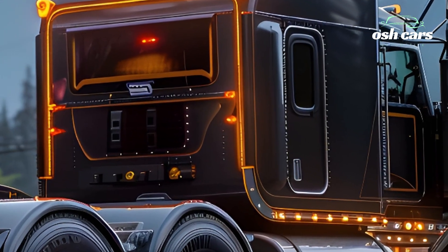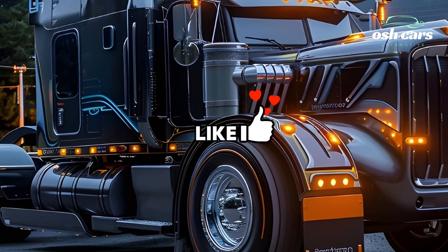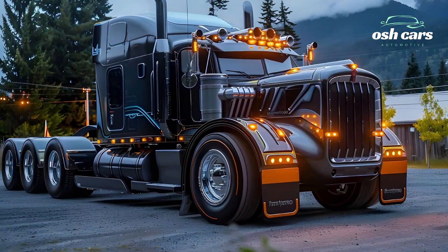Fleet managers also benefit from cloud-based telematics, allowing for remote monitoring, predictive maintenance, and real-time data tracking. With its blend of power, efficiency, and cutting-edge technology, the 2026 Kenworth truck sets a new standard in the trucking industry.